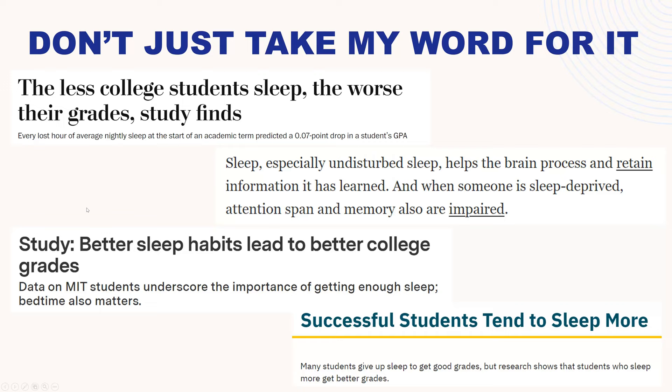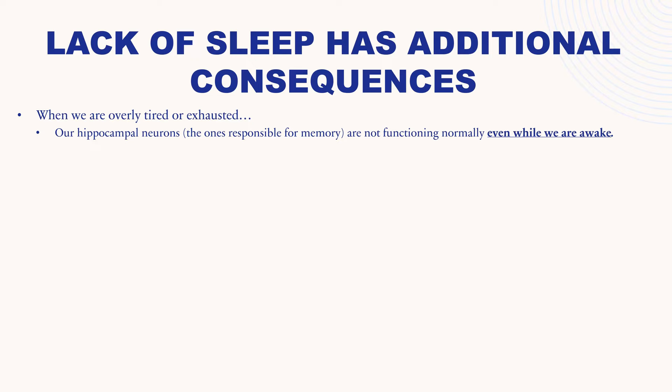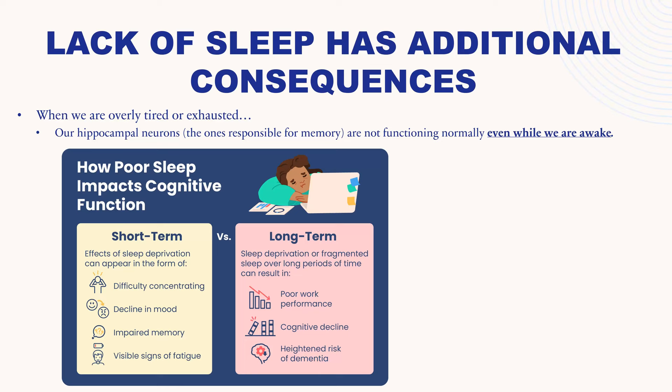Lack of sleep has additional consequences. When we are overly tired or exhausted, the neurons in our hippocampus are not functioning normally even while we are awake. The hippocampus is part of the area of your brain responsible for making memories. Poor sleep impacts cognitive function in both the short-term and long-term. Short-term sleep deprivation, like staying up late one night, can lead to difficulty concentrating, a decline in mood, impaired memory, and visible signs of fatigue. Long-term sleep deprivation results in poor work performance, cognitive decline, and new research has shown it also leads to a heightened risk of dementia.